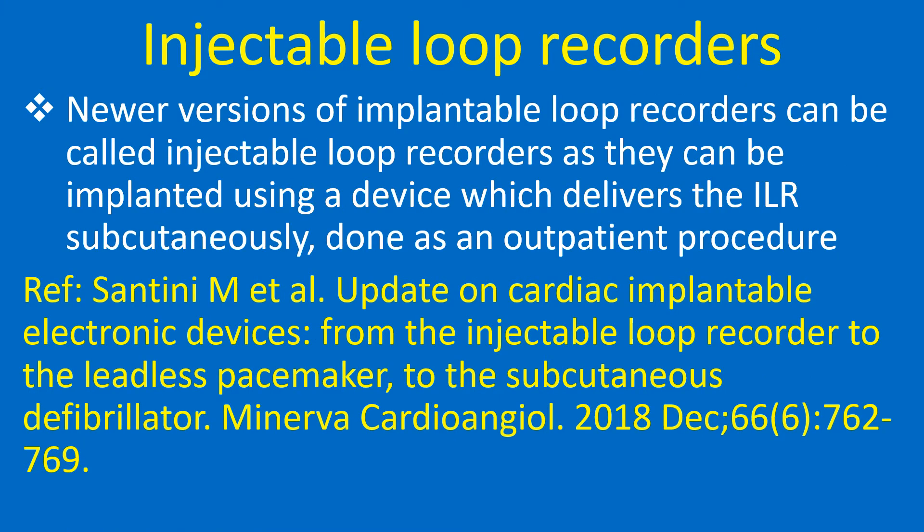Newer versions of implantable loop recorders can be called injectable loop recorders, as they can be implanted using a device which delivers the ILR subcutaneously, done as an outpatient procedure.